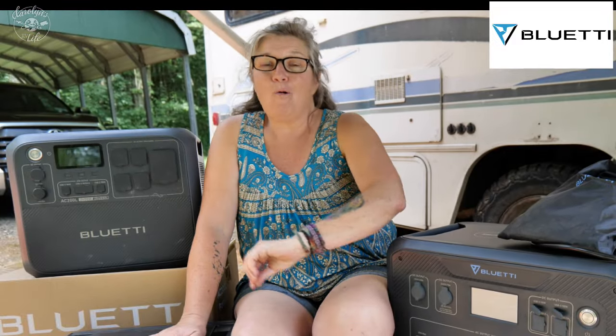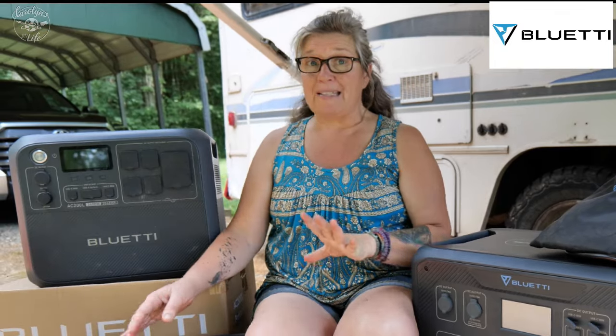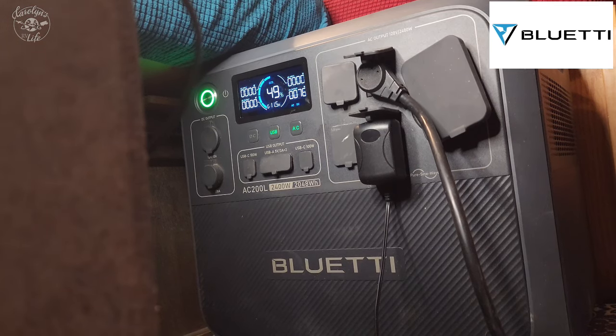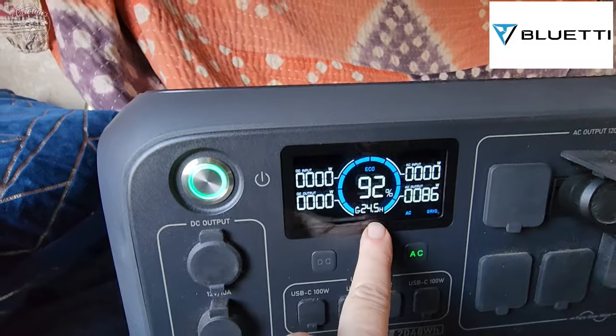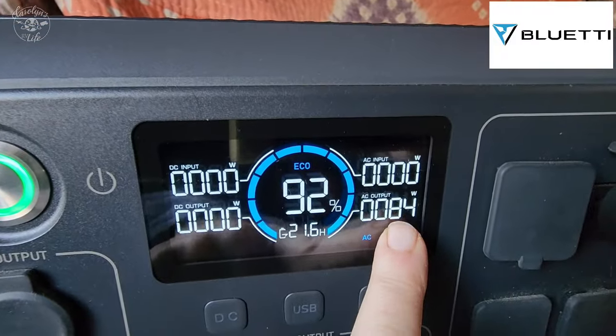Last but not least, my favorite for my RV life is the Bluetti AC200L. This is now what I'm carrying with me full-time, what I'm using on a regular basis in my RV — mostly to run my Starlink and keep all my electronics charged when I don't quite have enough sun to charge my batteries all day. Let me tell you a couple of reasons I love the Bluetti AC200L for RV life.